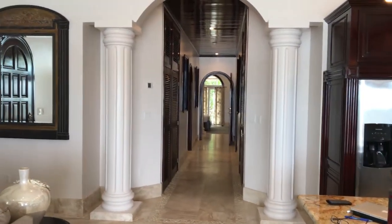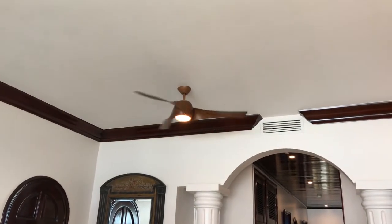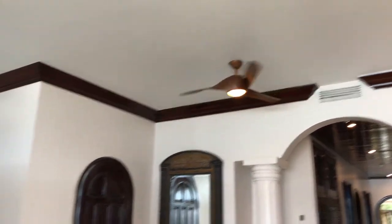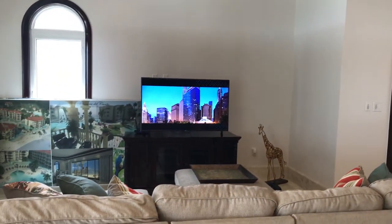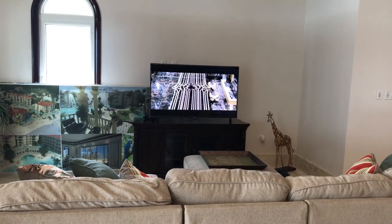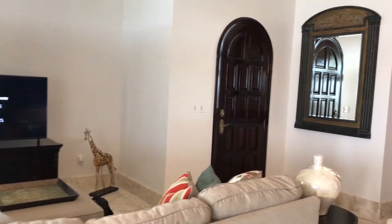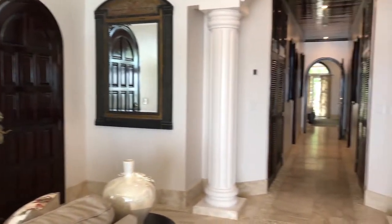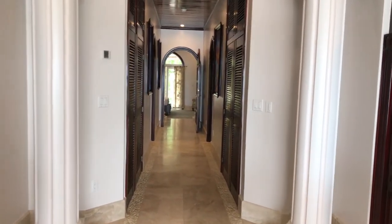We've got columns and very high ceilings and beautiful ceiling fans. A nice living room area with a big comfortable couch, arched doorways, and a long hallway that's going to lead us back to the three bedrooms.